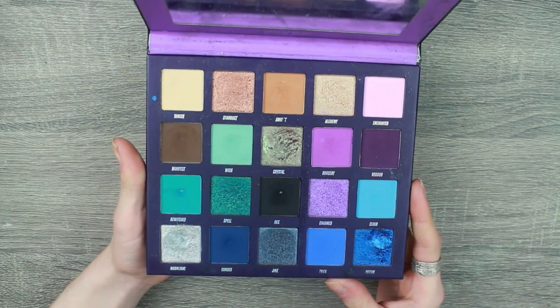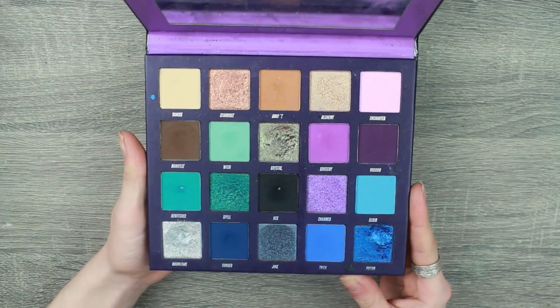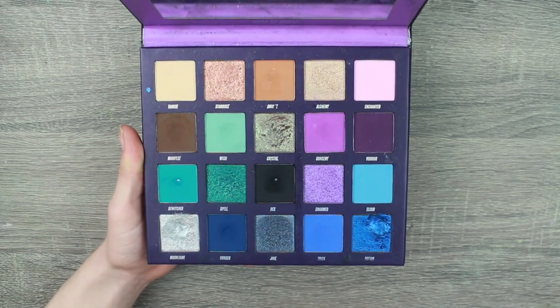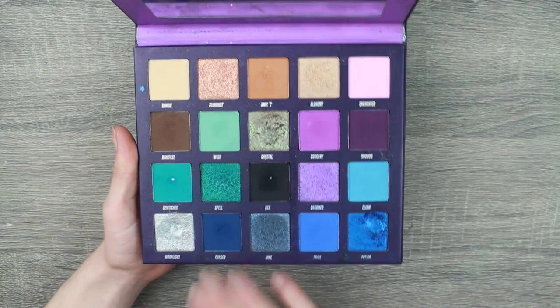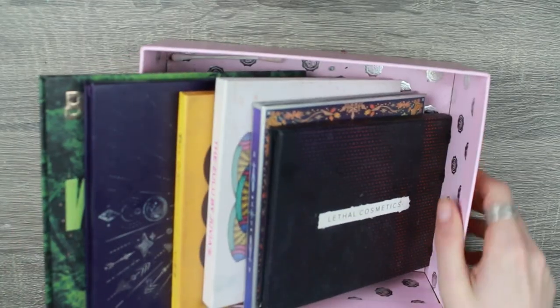Then there's the Book of Magic — I went on quite a ride with this palette. At first impressions I hated it, then I was obsessed with it for about a year, and now I think it's the shimmers I don't like. I like the mattes very much but the shimmers not so much.